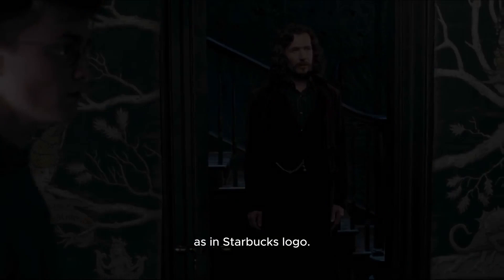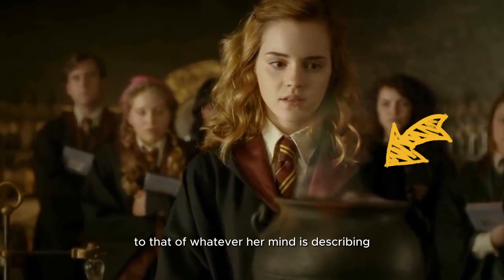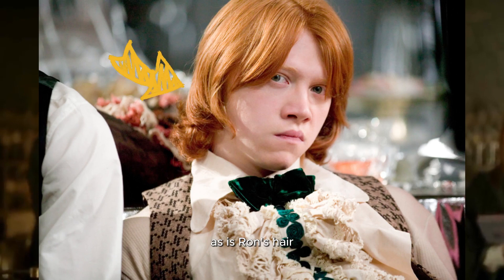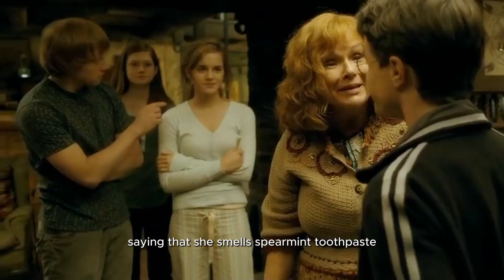14. In Harry Potter and the Half-Blood Prince, the smoke coming out of the love potion changes colors to match whatever Hermione is describing. The final scent that comes out of the potion is orange, as is Ron's hair. That's why Hermione lies, saying that she smells spearmint toothpaste, because she obviously doesn't want to say Ron's hair out loud.